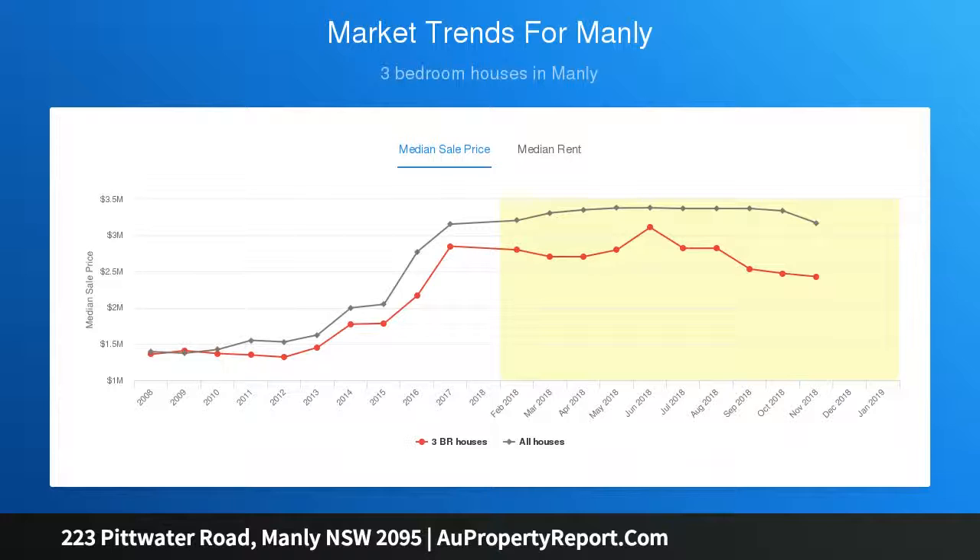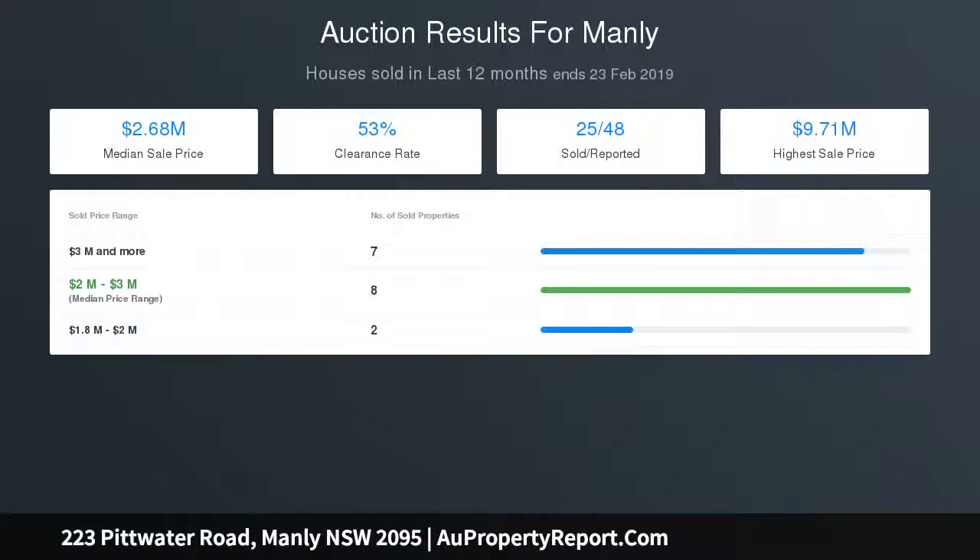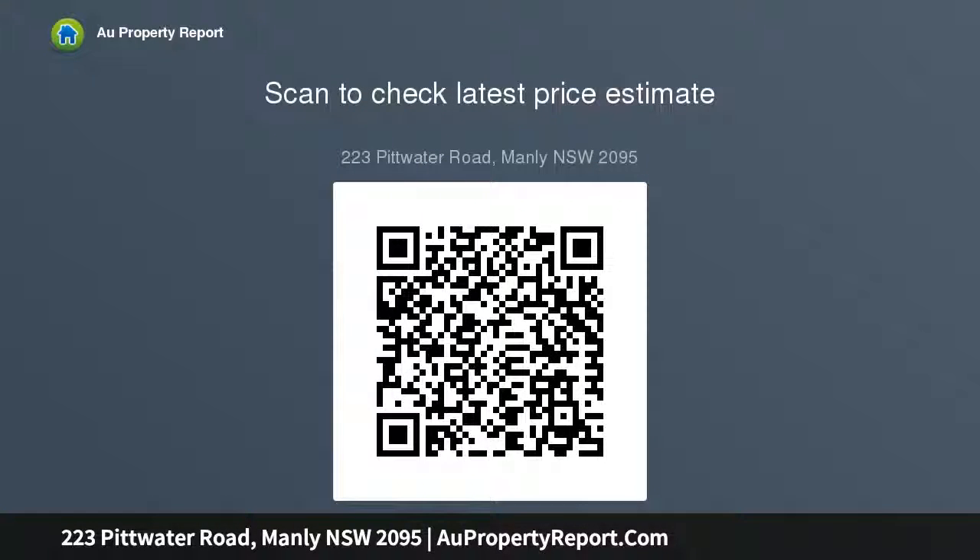Modern bathroom, double bedrooms with built-ins set to private level lawns and landscaped gardens basking in northerly sun. Gated access to pet and child-safe gardens with a deep rear courtyard garden. Stroll to Manly Lagoon and the vibrant Manly Beach village. Secure carport, free lock-up sheds, and potential to go up and add value STCA.